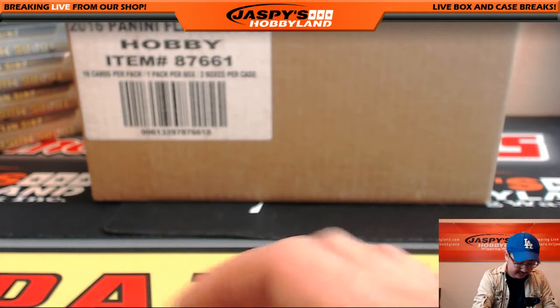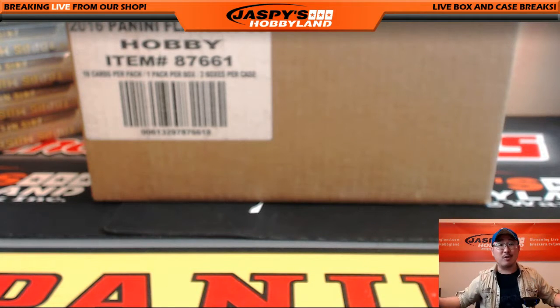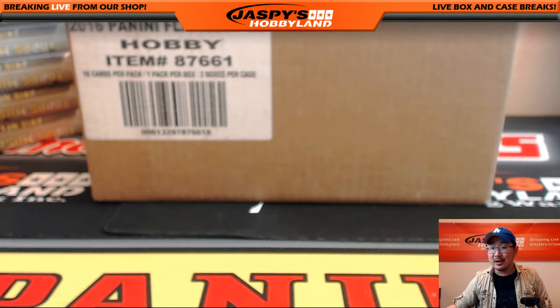So there you go — a few nice Father's Day packs, nice cards, nice Roger Craig, excellent work. Garza, thank you very much for getting that personal break on jazbeeshobbyland.com. We'll see you next time.